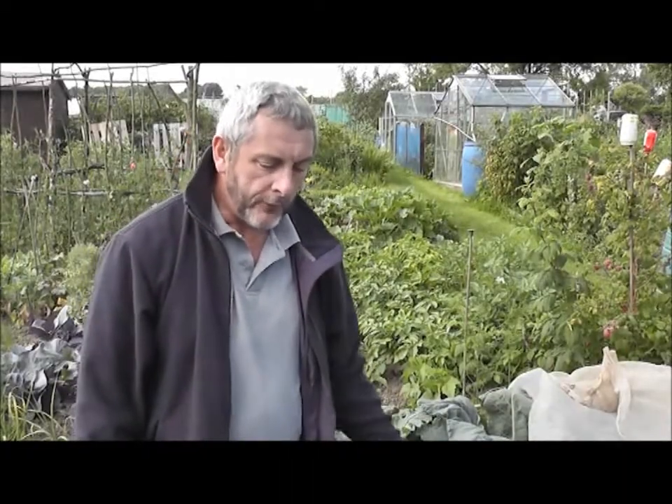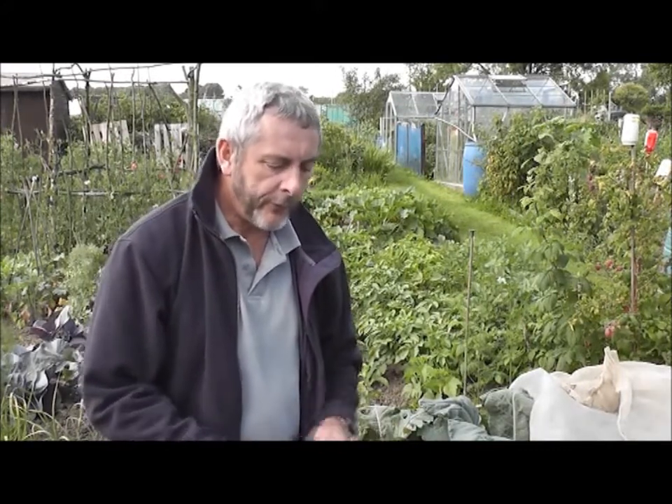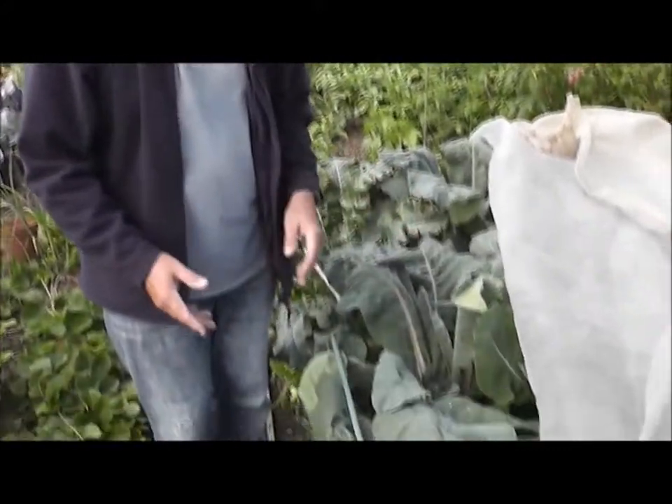Now, under here I've got a mixture of sprouts, broccoli, cauliflower, and cabbage, because we're short of space.